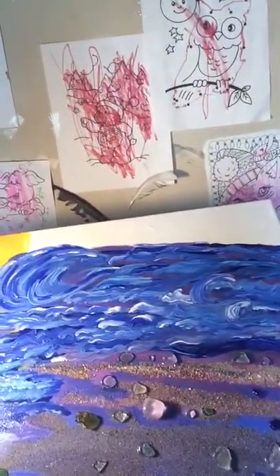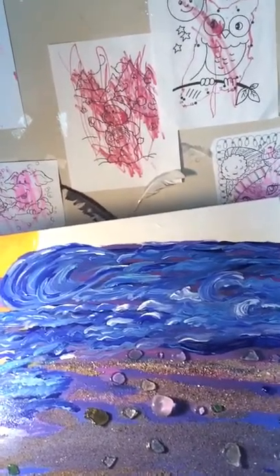I'll probably be making another video of just the studio and creating something. Since this is a finished work, I just put it up for sale on VanGogh, so I hope you enjoy and thank you for watching.